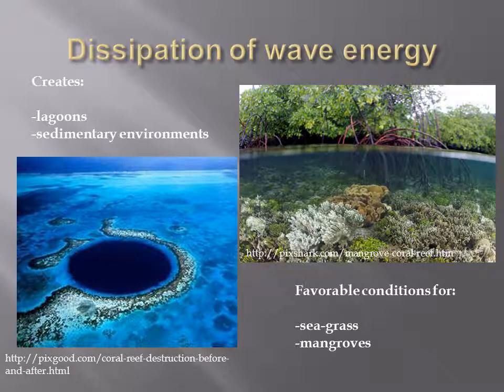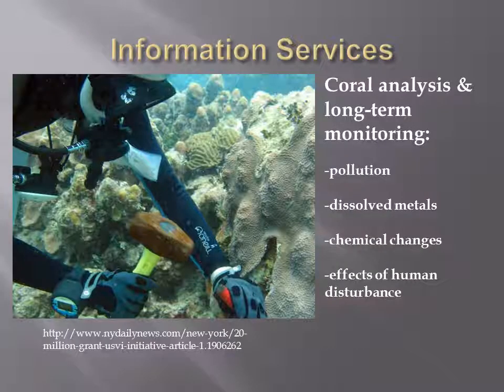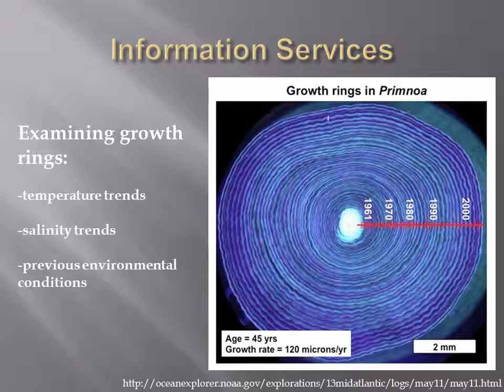The GBR also physically creates the favorable conditions for seagrass growth and mangrove ecosystems. The skeletons of reef-building corals can be used as long-term chemical recorders of the levels of pollution and metals in seawater. The skeletal deposit layers of long-lived, large corals vary in density and width, and like tree rings can be analyzed to determine previous environmental conditions.